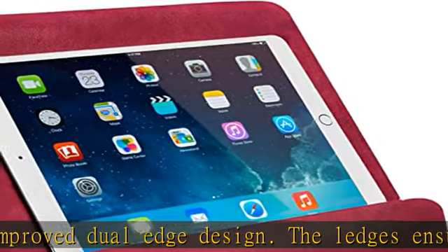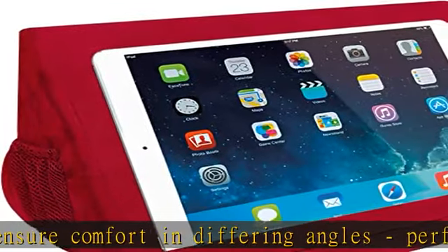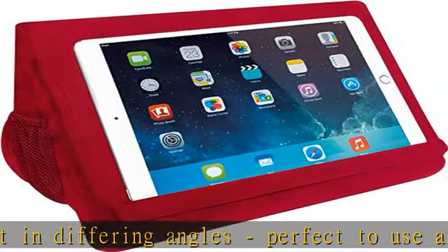The convenient carrying handle makes it perfect to bring everywhere. Bring your tablet, e-reader, smartphone, or book to bed, your desk, or while traveling.